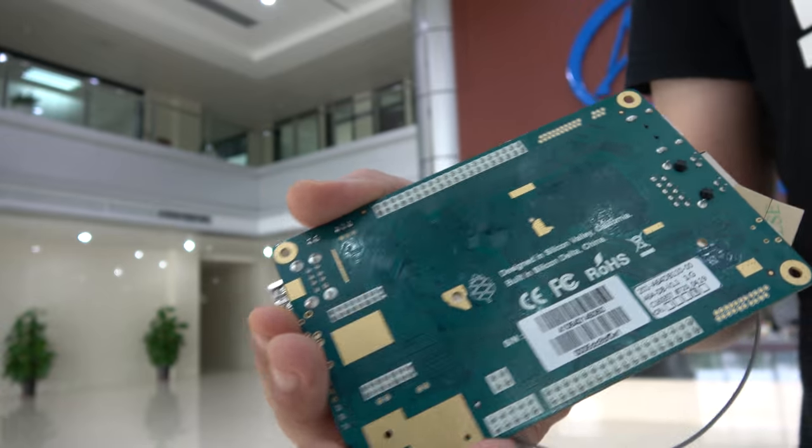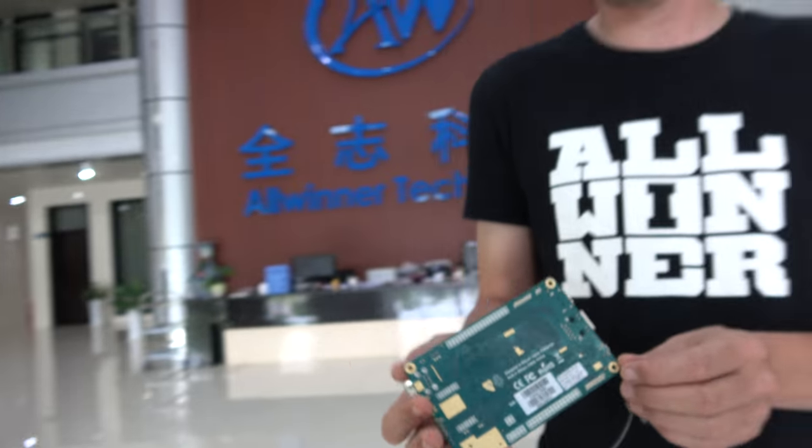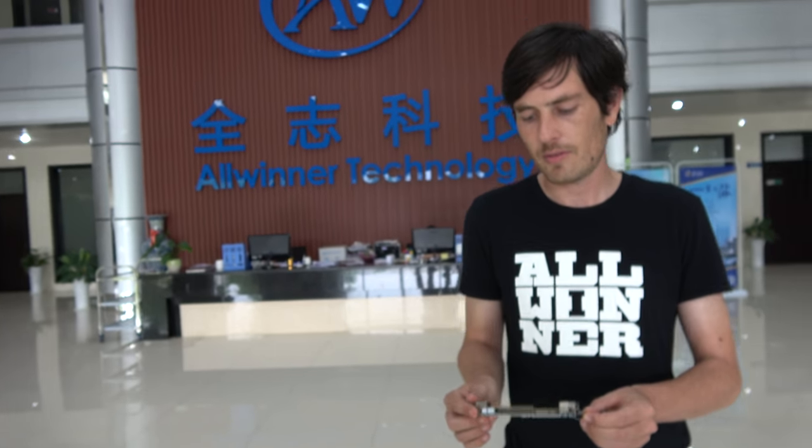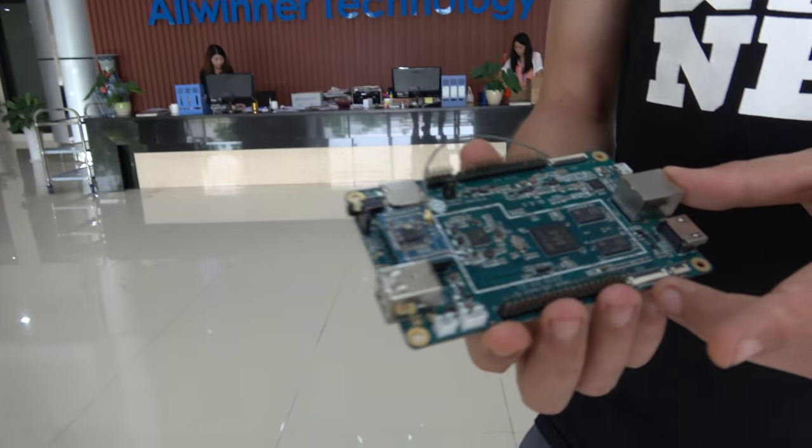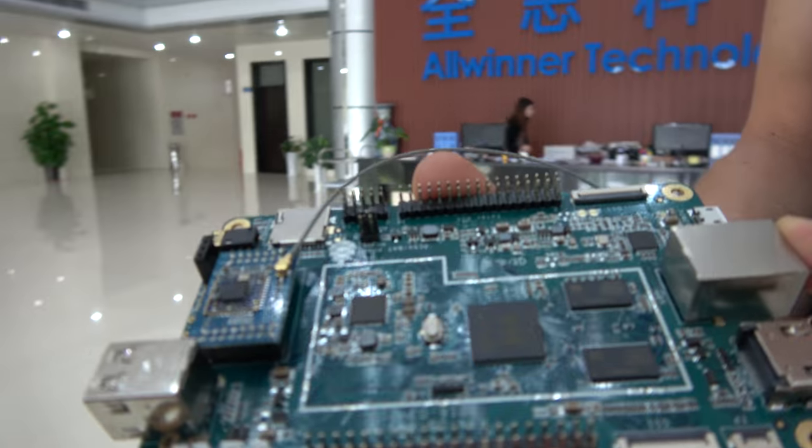Allwinner is pushing in the direction of open source — they're always trying to open source their products and support the community. The more developers you have around a product, the more benefits and functionality that product gains. And there it is — the Pine64.